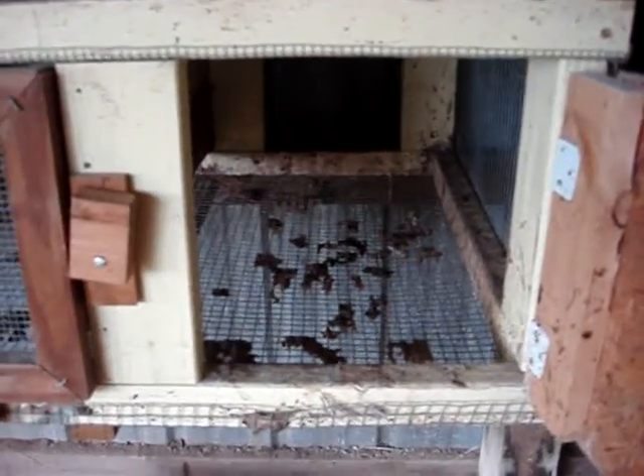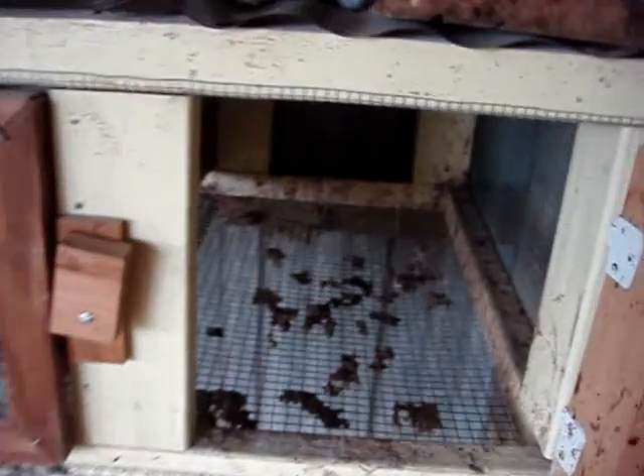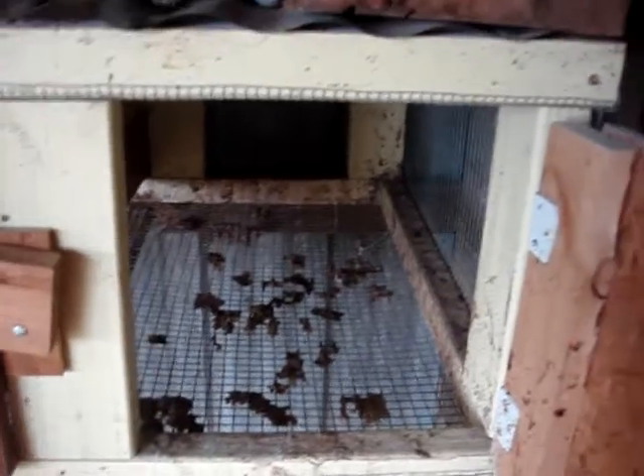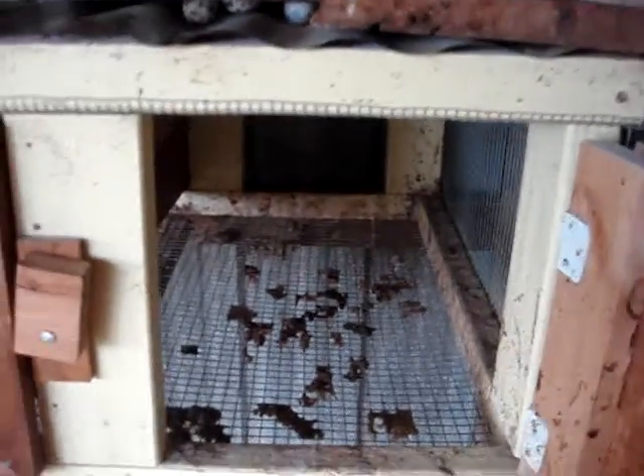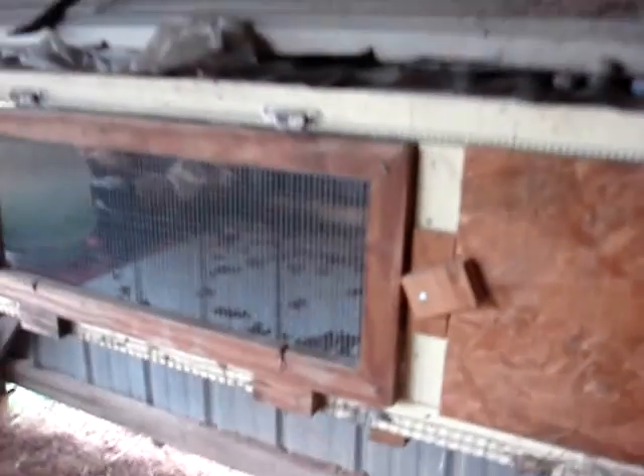I also have a section over here for them to lay their eggs. Truthfully, they lay them anywhere they want to. But this is also a good secondary place for when it's cold — they get in here, huddle up, and it's got a windbreak. We put hay in so they can stay nice and cozy in the wintertime. But then again, we're talking Texas.